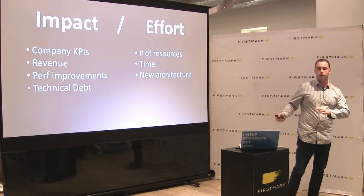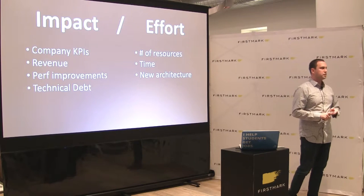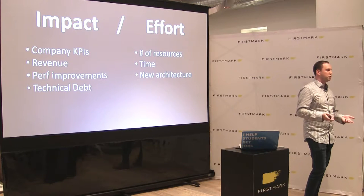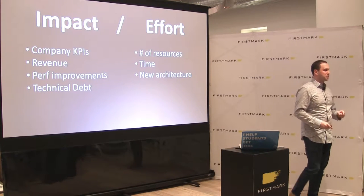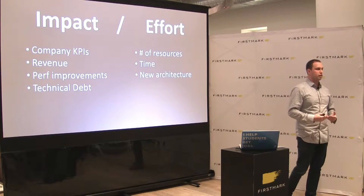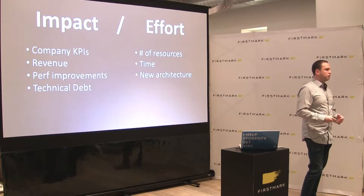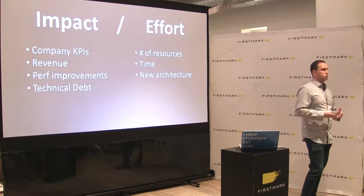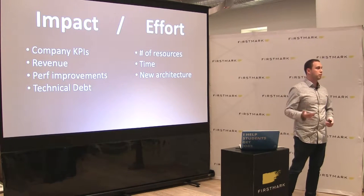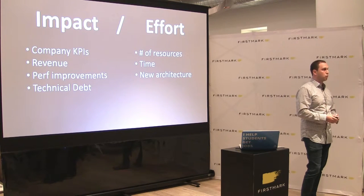On the other side: effort. I think of that as number of resources, time, and whether we're adding complexity through new architecture. You're probably thinking I'm just making up these numbers and the ratio is like 2.3 — but what does that mean? The truth is that 2.3 doesn't matter. What matters is the scale for your company. If you do this over and over for every feature, this thing will be 2.3, this one will be 1.5, that one will be 5. You'll start to get a good understanding of what those ratios actually mean, and they'll end up in some order — which is what we're actually doing: prioritizing.